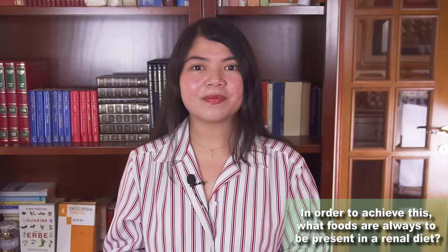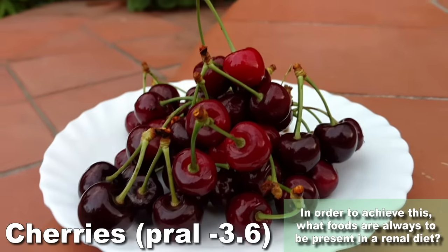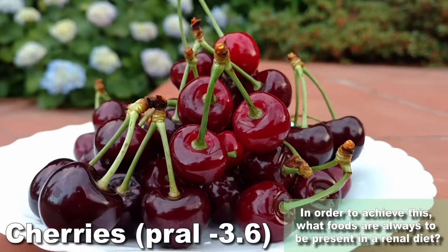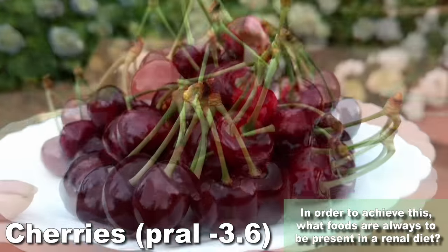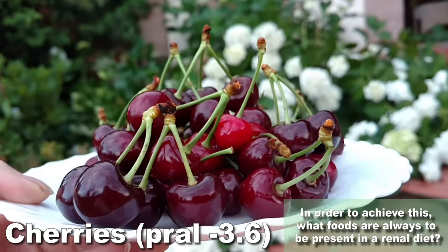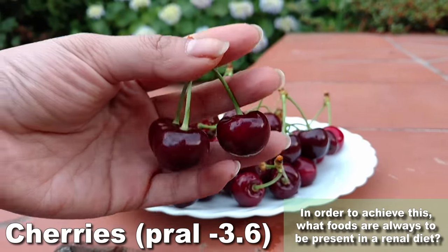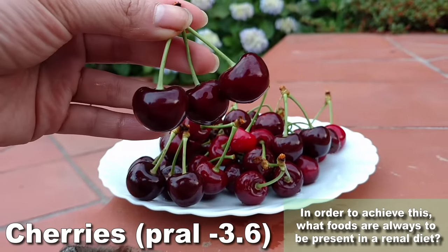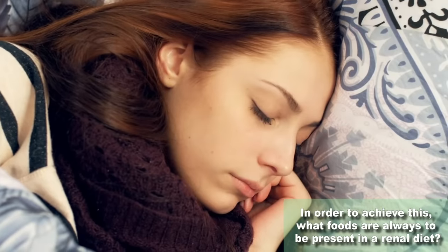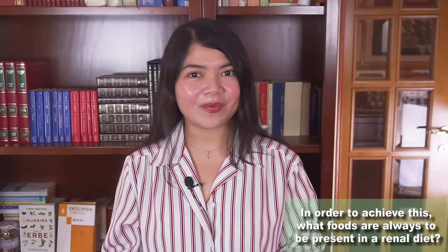Another great example of a fruit that removes acid from the body is cherries. In season right now, cherries are another underrated superfood. They are not just alkaline — as shown by their PRAL score — but they will also protect the kidneys from uric acid and gout. They are the only fruit with this benefit. Another reason cherries are one of the most underrated superfoods is their content of melatonin, the sleep hormone. Eating cherries for dinner or before sleep may help you sleep better. These foods will protect your kidneys in many ways.